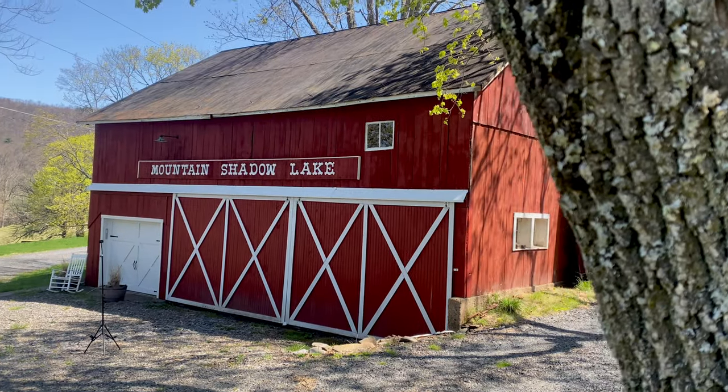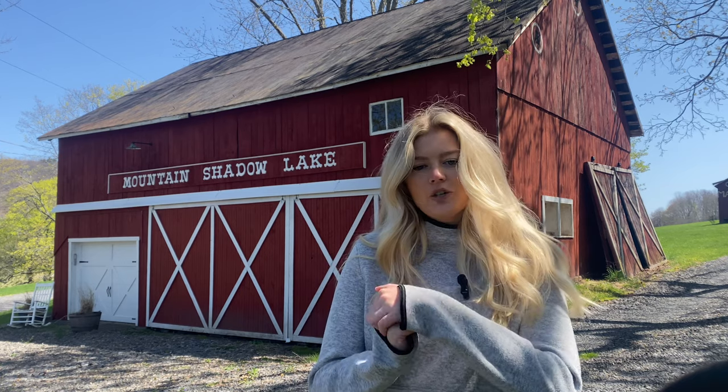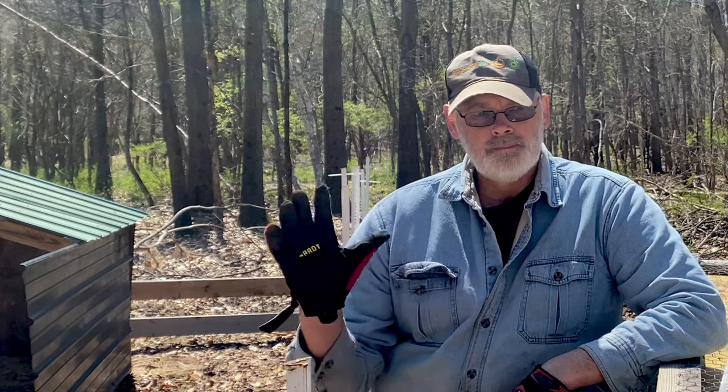So every year my dad raises a couple pigs. We'll be doing framing work today and some pig work today. This is my dad — hi!